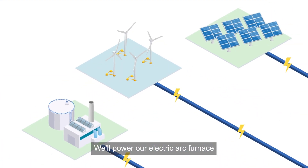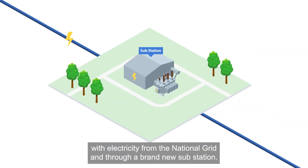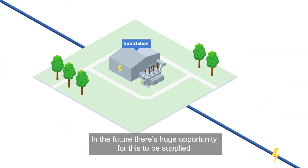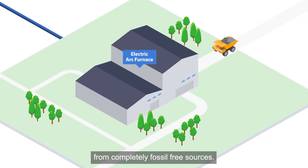We'll power our electric arc furnace with electricity from the national grid through a brand new substation. In the future, there's huge opportunity for this to be supplied from completely fossil-free sources.